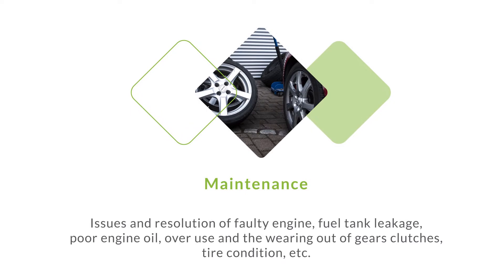Maintenance. Issues and resolution of faulty engine, fuel tank leakage, poor engine oil, overuse and wearing out of gear clutches, tire condition, etc. should all be addressed to manage fuel consumption.